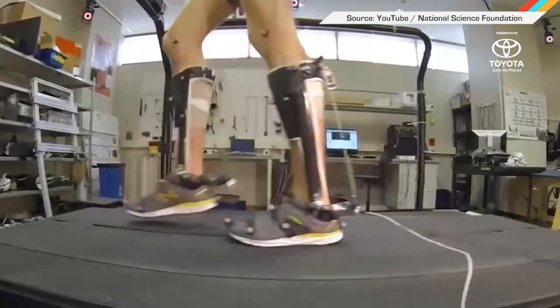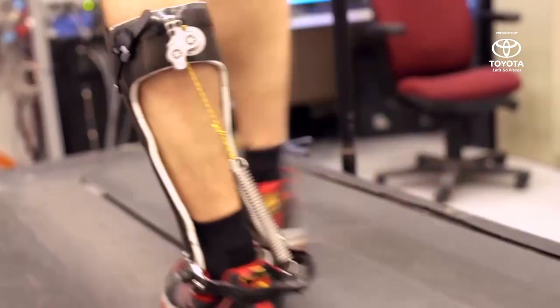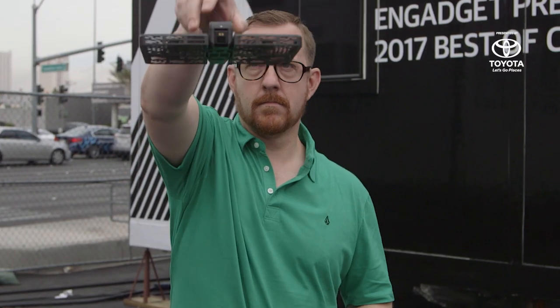Welcome to In Case You Missed It, where scientists studying walking were able to improve efficiency by 7% by strapping a spring onto the lower leg of humans. This is something we could have used at CES, where some staff members averaged 27,000 steps each day. I still have blisters.